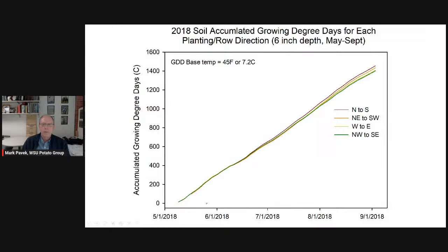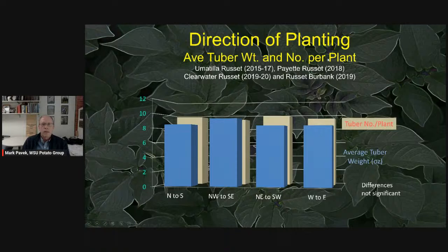When we looked at growing degree days — heat units at six inches on each side of the row — we didn't see large differences early in the season where we expected them most. We did see some later when vines senesced, but values weren't statistically significant. For average tuber weight and tuber number per plant, there were no significant differences across planting directions, although northwest-southeast saw a slight numerical change in average tuber weight that wasn't statistically significant.